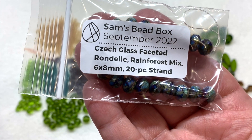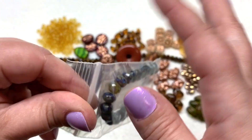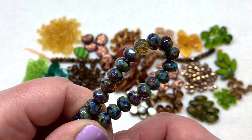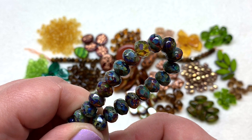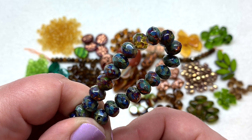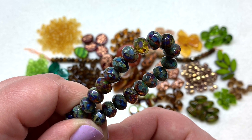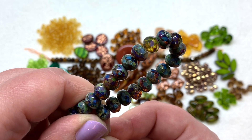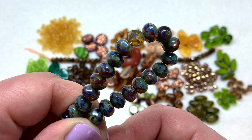The next bag contains czech glass faceted rondelles on a strand in the Rainforest Mix - six by eight millimeters with 20 pieces. The picasso finish adds a lot of variation to the surface: some areas are more opaque, some more transparent with more light passing through giving more of a glimpse of that amber color at the base. We also get interesting pops of greenish, gray, and blue all coming from the picasso finish. These are a compressed round rondelle shape with faceting showing up around the widest portion.